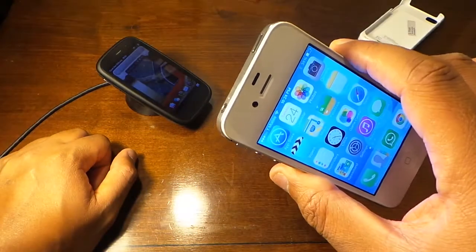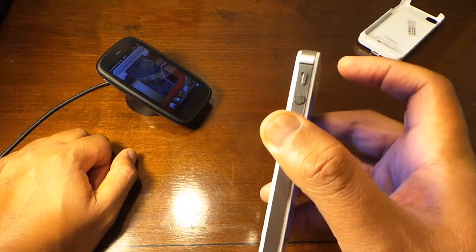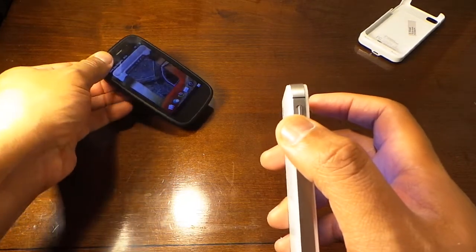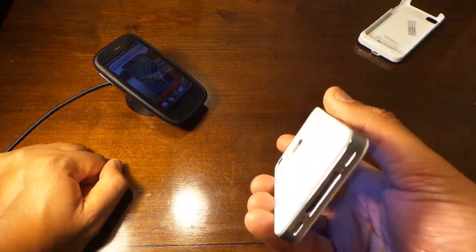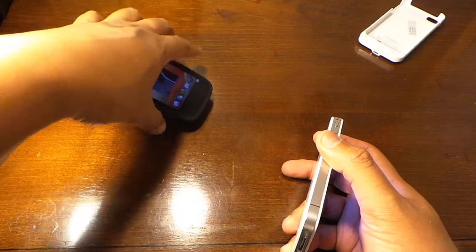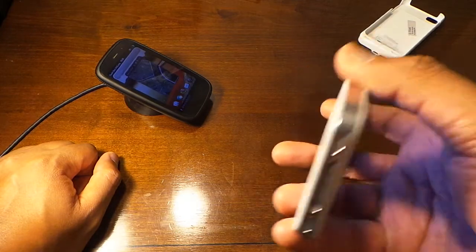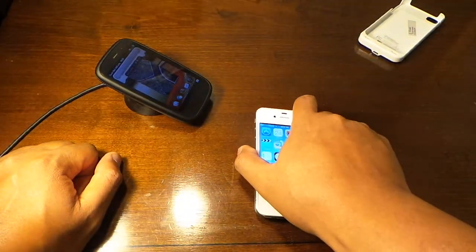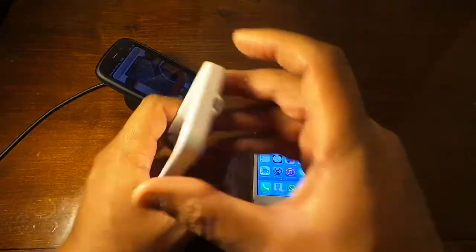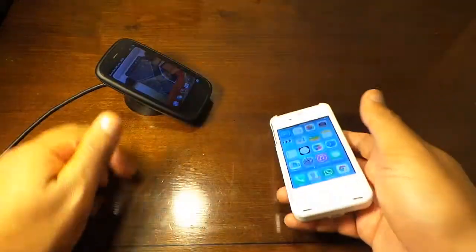This is an 8 megapixel camera, with a 3.5mm headphone jack. You've got your power button up here, your volume key, and a silent toggle to cut everything off with one switch. I wish all phones came with wireless charging. The speakers at the bottom are pretty decent, and I'm starting to respect iOS now.